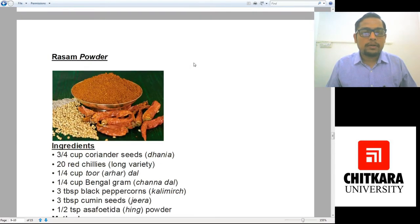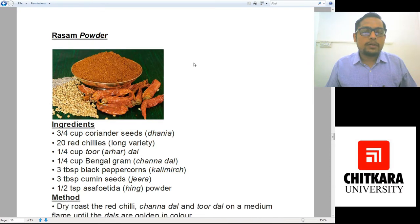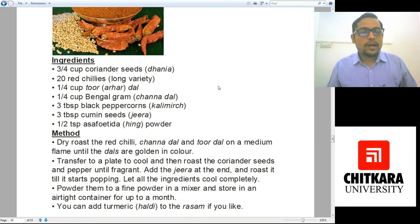The next spice mixture is rasam powder. Rasam is an appetizer, so it requires a powdered form of masala. For that we need three-fourths cup of coriander seeds, 20 red chillies, one-fourth cup of toor or arhar dal, one-fourth cup of chana dal, three tablespoons black peppercorns, three tablespoons of cumin seeds, and half teaspoon of turmeric. You have to dry roast the red chillies, chana dal, and toor dal on a medium flame until the dals are golden in color.